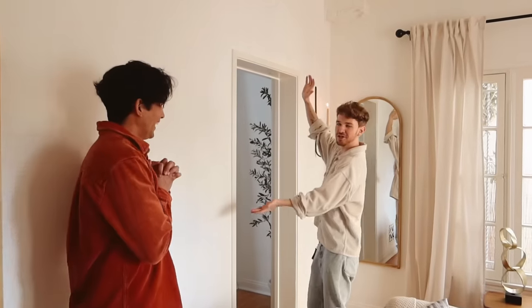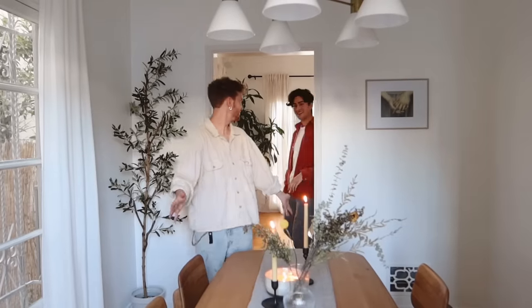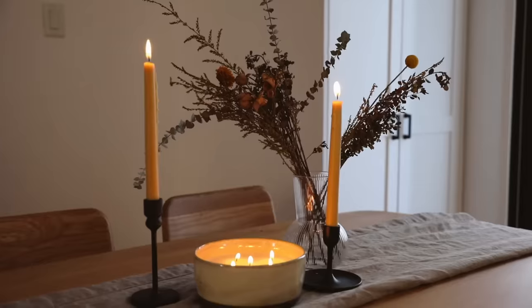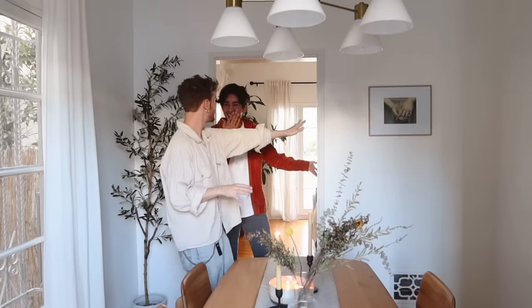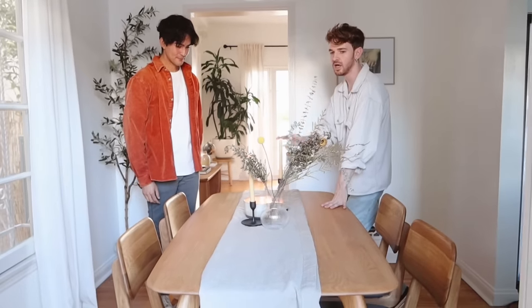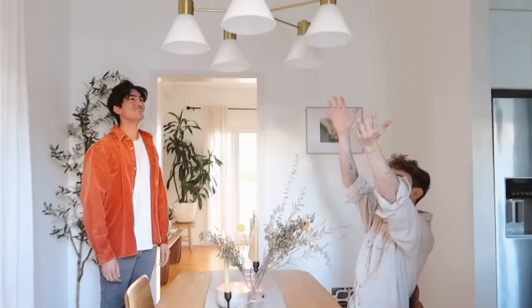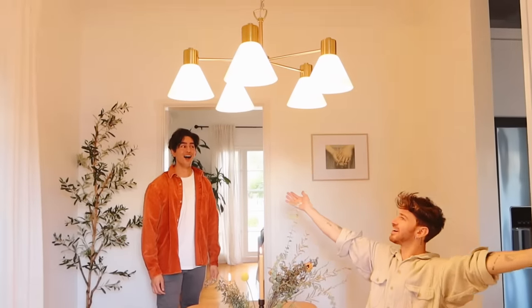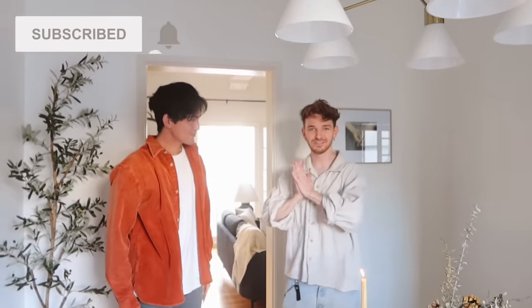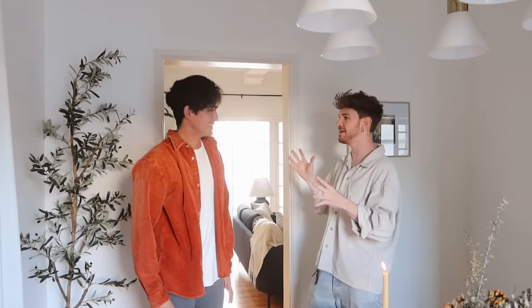We head into the dining room for the final part of the reveal. Marco is blown away — he loves how it feels compact but still large enough for four people to eat or work. He's especially excited about the new light fixture, which looks so much better than the old boob light that was there before. I also added a little ring detail up there to mimic the crown molding on the edges. I'm so excited — it turned out so cute. Marco says it's a perfect mix of everything he wanted, and everything really turned out great. He's so happy.